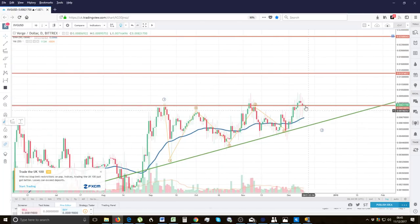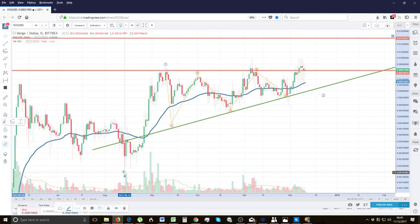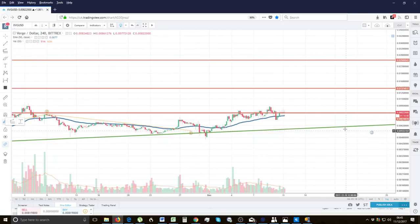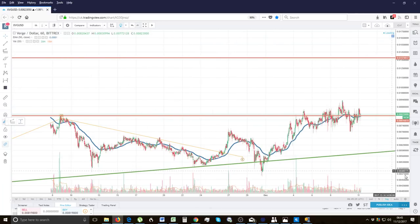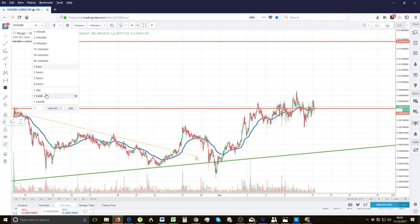Trading is a way to transfer money from the impatient to the patient. If you guys are patient with this you can make a lot of money. Strong buy recommendation for Verge. Obviously consult a financial advisor — this is not investment advice, trade at your own risk. I've been slowly accumulating myself. On the four-hourly we're looking for a quick spike of volume. There was a strong bounce off the 0.007 level, so whoever got in there yesterday has done really well.